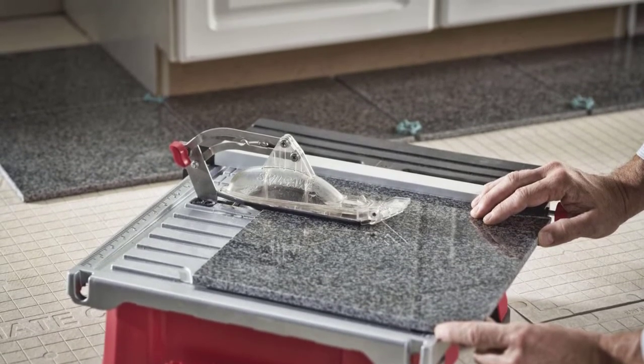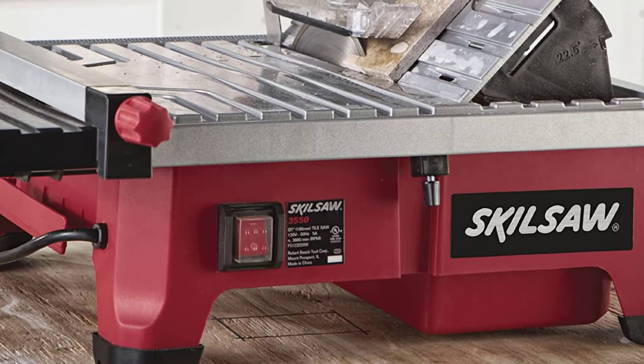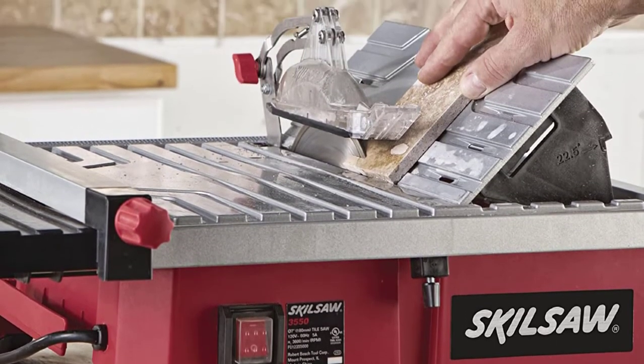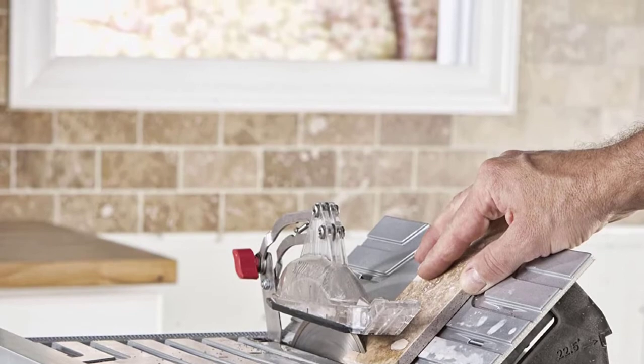Cleanup is kept to a minimum with this saw thanks to the HydroLock water containment system, although users caution that you'll still want to put down a tarp around your workspace. Users also appreciated the flexibility of the saw for making bevel cuts, with preset stops at 22.5 and 45 degrees.